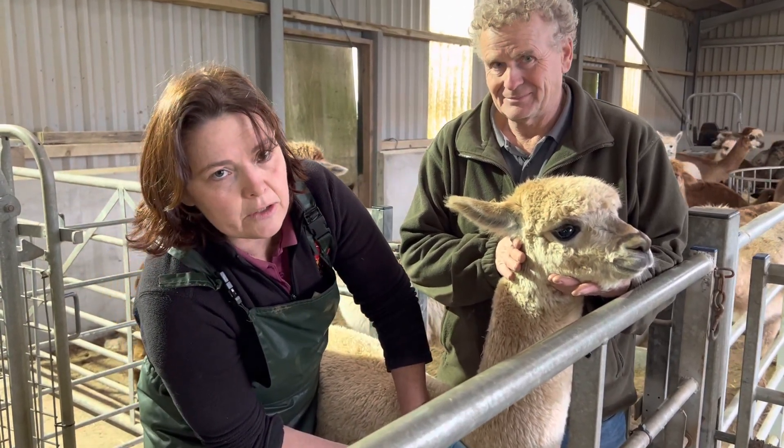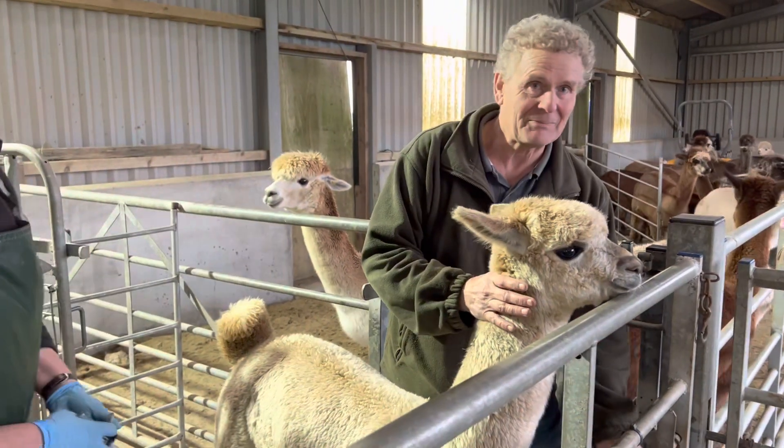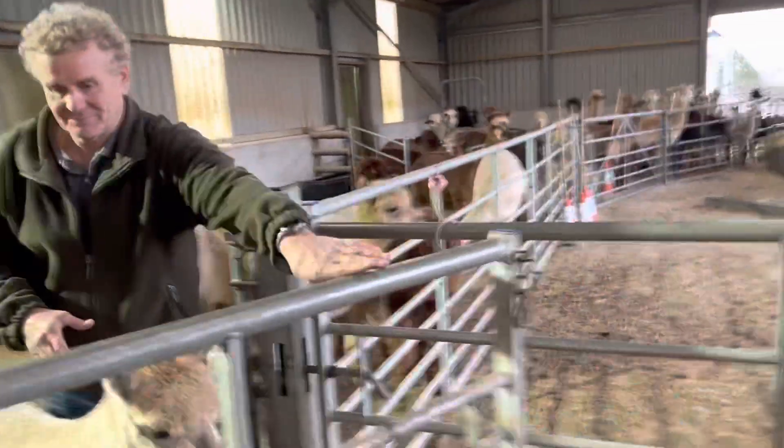That's Victoria being held by Simon — she's done. We are going to go on now and do all 83 animals on the farm. Thank you, Jenny.